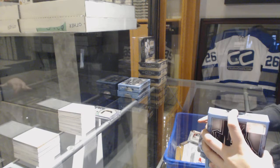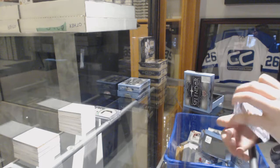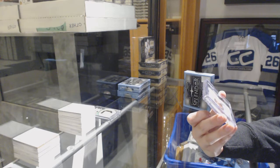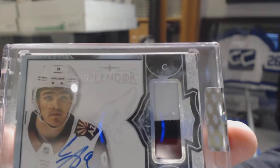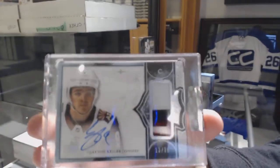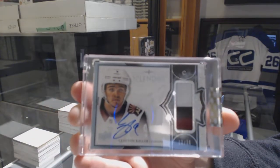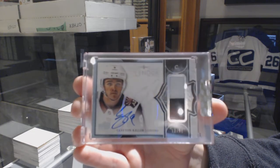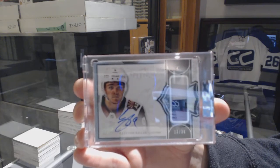We've got number 236, a Base 3 Color Patch Auto for the Arizona Coyotes, Clayton Keller.